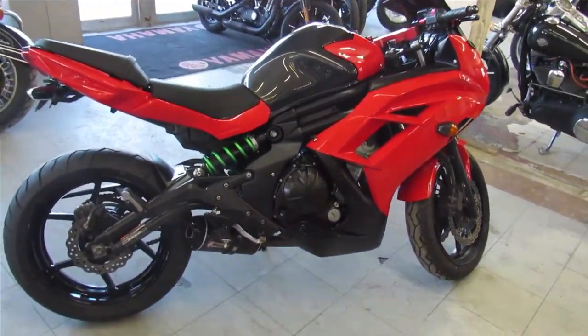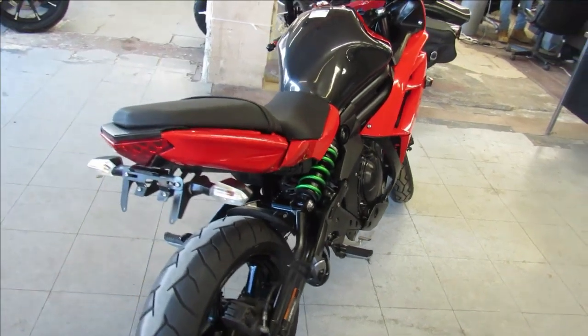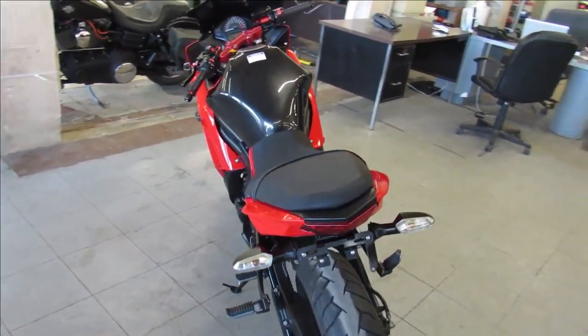Hey guys, ApprovalPowerSports.com here doing a video on some sport bikes we just got in. This one here is a 2016 Kawasaki Ninja 650 for sale.